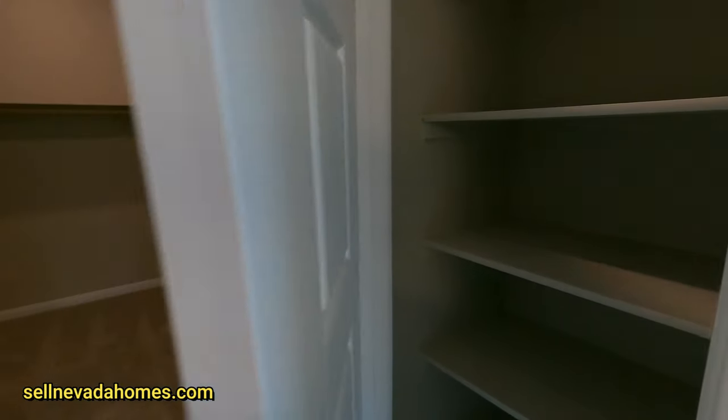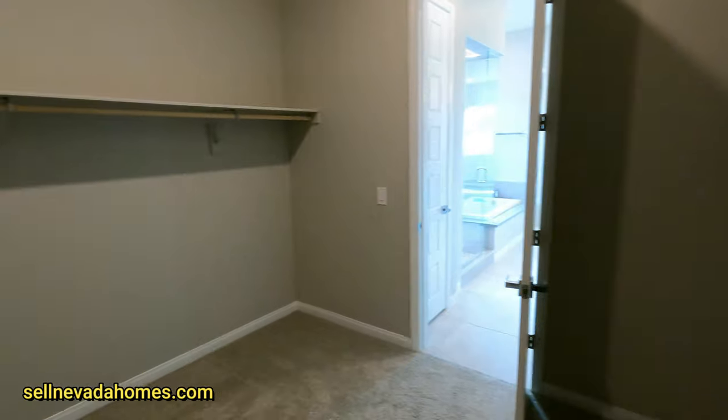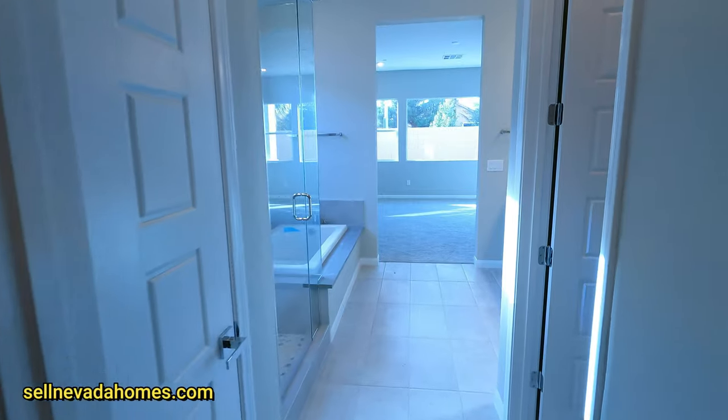There's a linen closet and a large walk-in closet — nice size. The earnest money for this house is $20,000, and the estimated annual tax is $7,000.